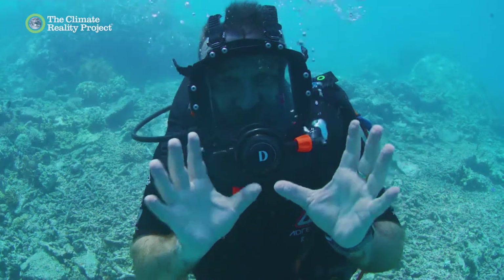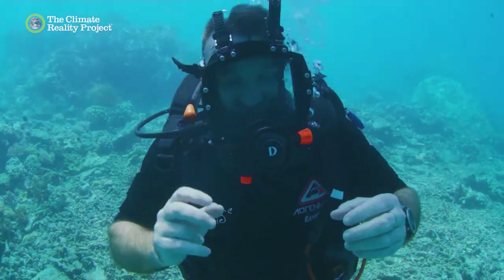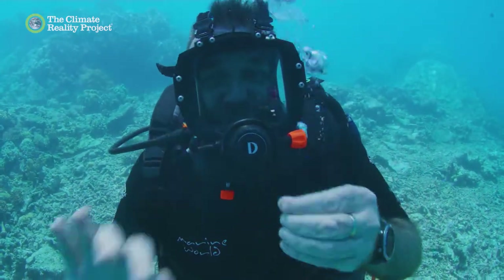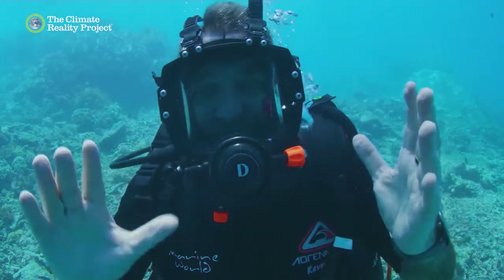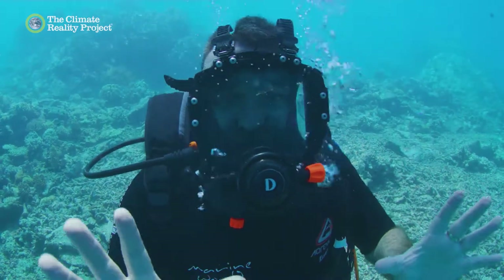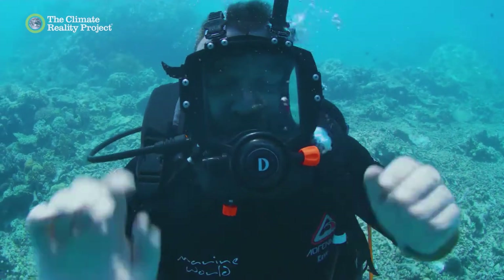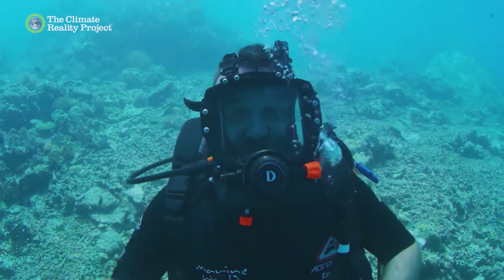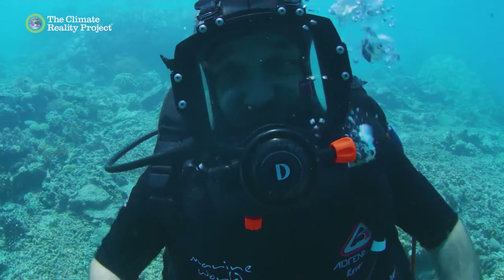What you see here is a reef that's been pretty hammered — it's mostly rubble. That happens from the accumulated issues of storms and bleaching. Now many of these things are quite natural, but what's happening with climate change is they're becoming more frequent, and the reef never gets time to recover. And that's a great risk for our reefs around the world.